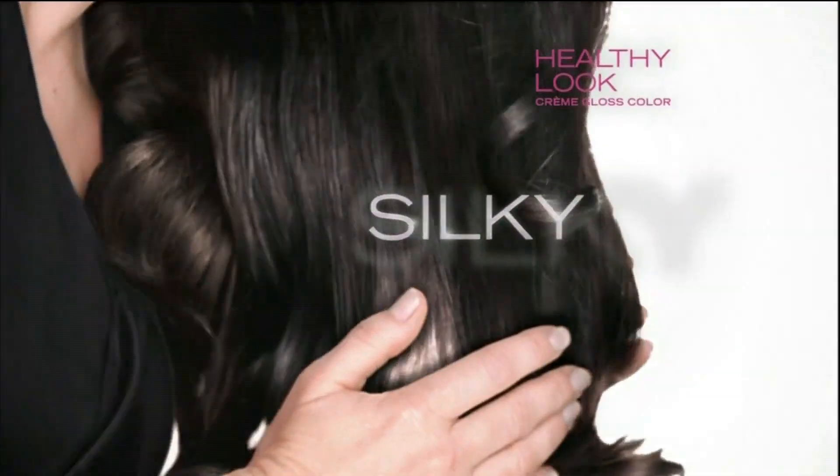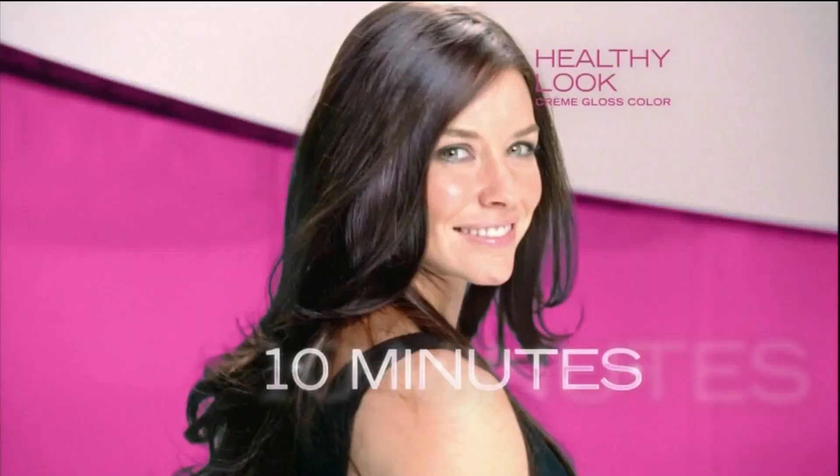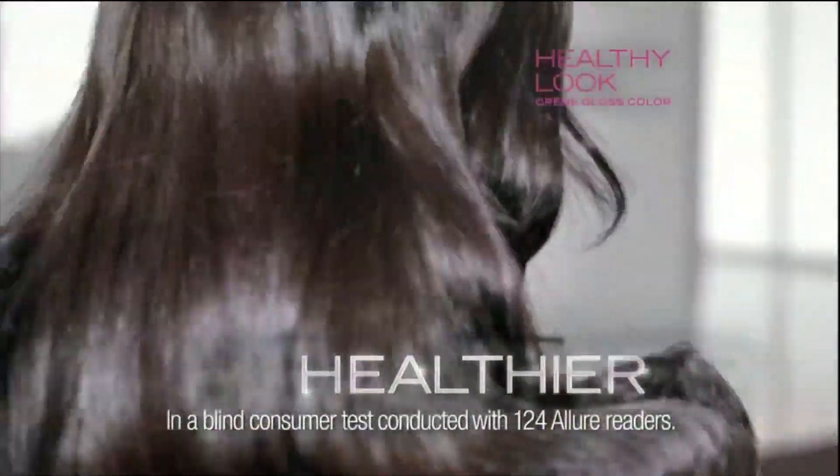This healthy is silky with rich anti-damage conditioning. No grays, no ammonia, in just 10 minutes. 85% who've tried it all agree their hair looks healthier and feels softer.